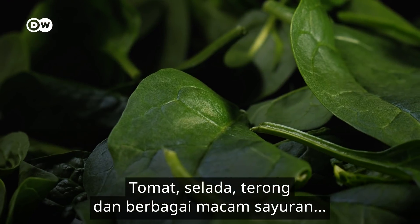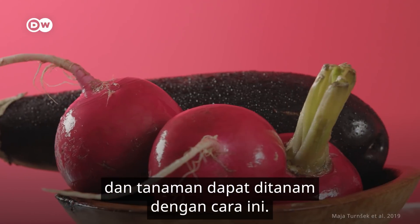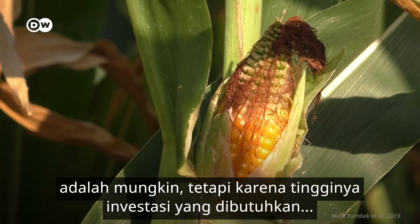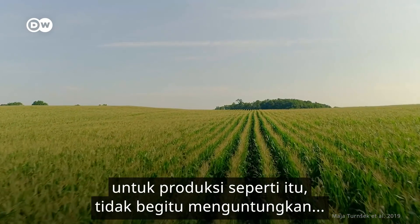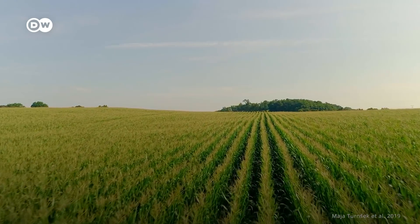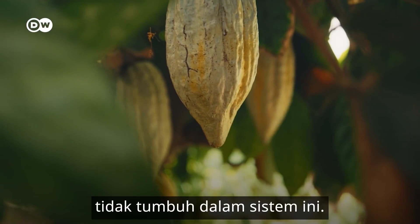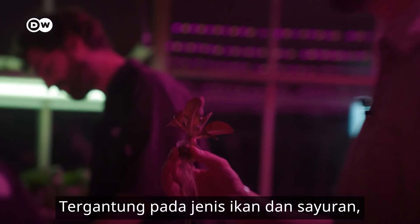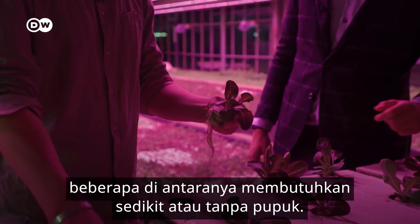Tomatoes, lettuces, eggplants, and a wide variety of vegetables and plants can be grown this way. In theory, even growing cereals like wheat and corn is possible, but due to the high investments needed, it's not yet profitable to replace those crops with aquaponics. Multi-annual crops like apples, oranges, tea, coffee, or cocoa don't grow in this system. But many others potentially do, and depending on the type of fish and vegetables, some need little or no fertilizer.